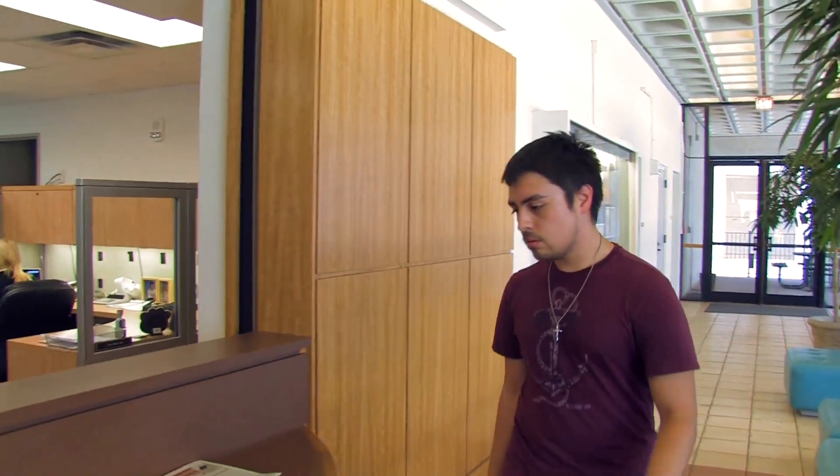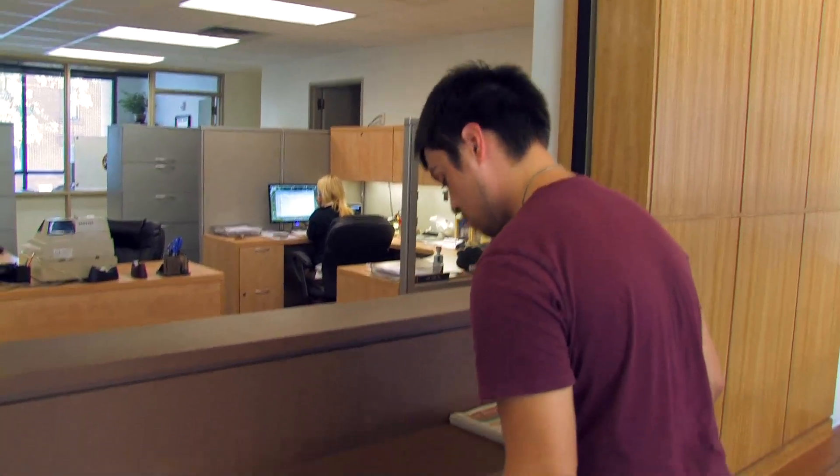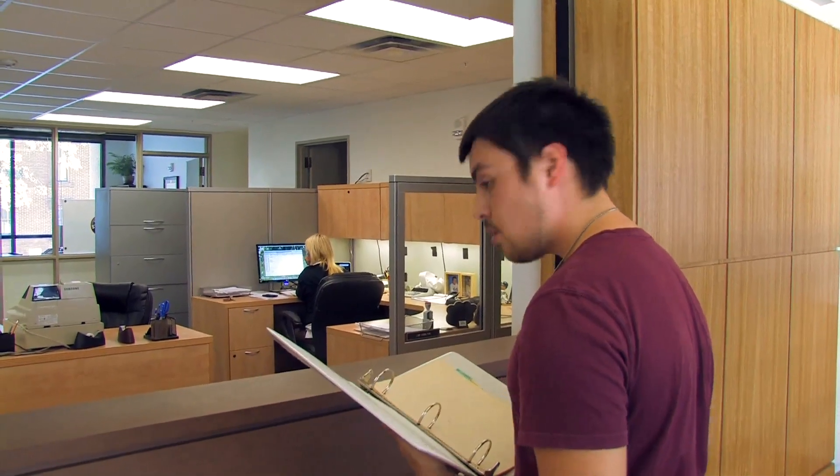The business office on the ground floor is where you can sign up for all your classes. In order to use the equipment from TSTV, you have to take a couple of certification classes.